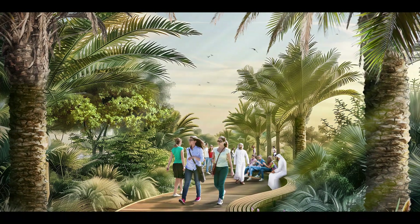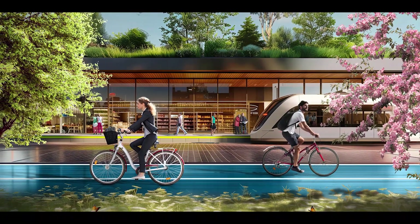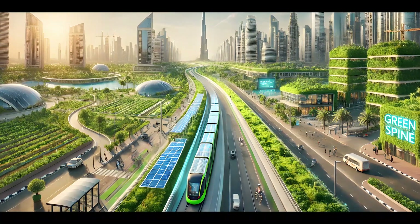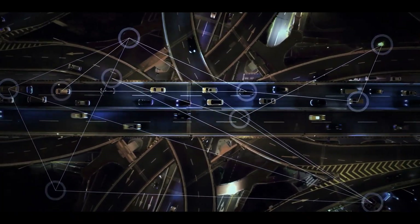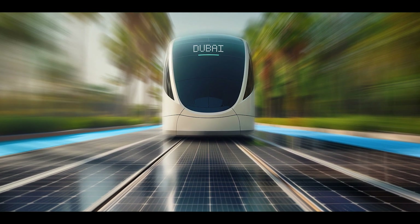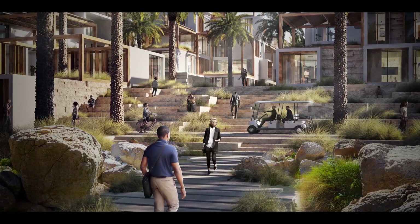It is a plan designed to lure people out of their AC cocoons and get them walking. With all key points in the city within a 20-minute stroll, you can forget about those hour-long drives just to grab some groceries or visit a park. The highway will also be a marvel in terms of technology. Smart Internet of Things sensors will manage traffic and optimize energy use, and 300-megawatt solar panels embedded in the tracks will power the tram line and generate clean energy for over 130,000 nearby homes.